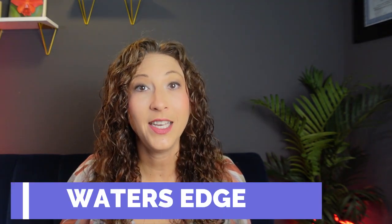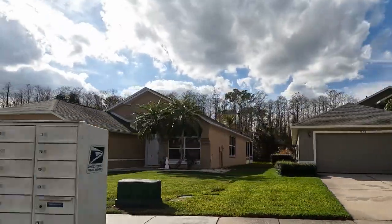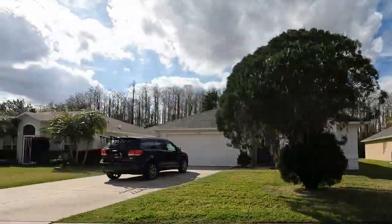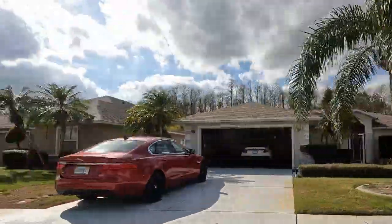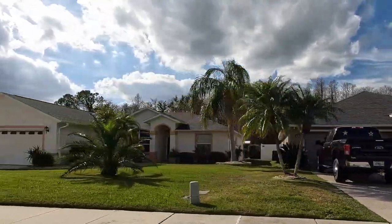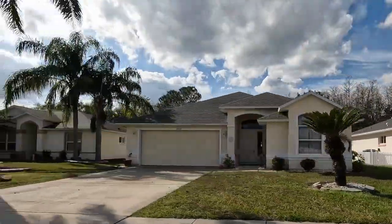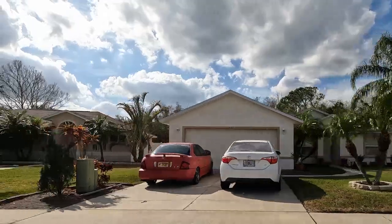Number two: Water's Edge. This is one of the largest communities here in Port Orange and it offers so many different types of homes. While the majority of Water's Edge is not a gated community, there are some sections that are gated if you are looking for that. There are so many different types of homes here, making it the perfect community for families who are just starting out, looking to downsize, or looking for a step-up home.